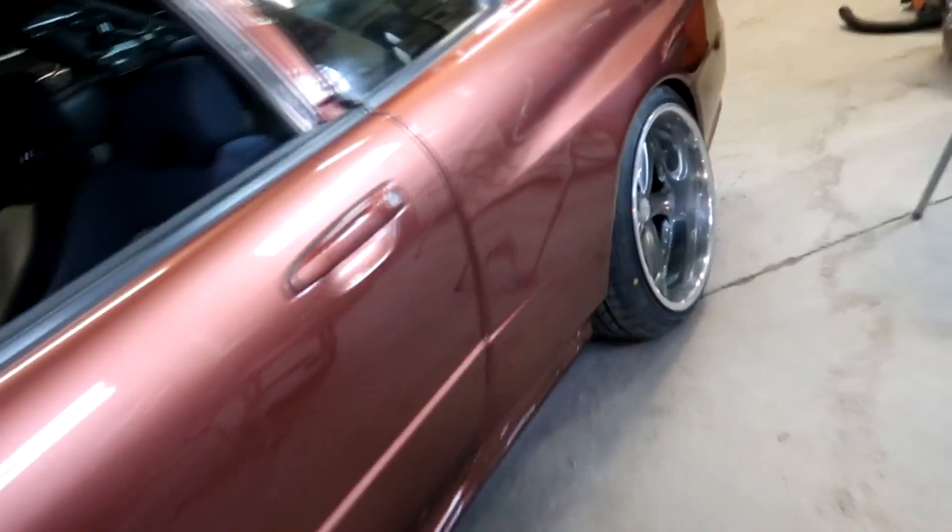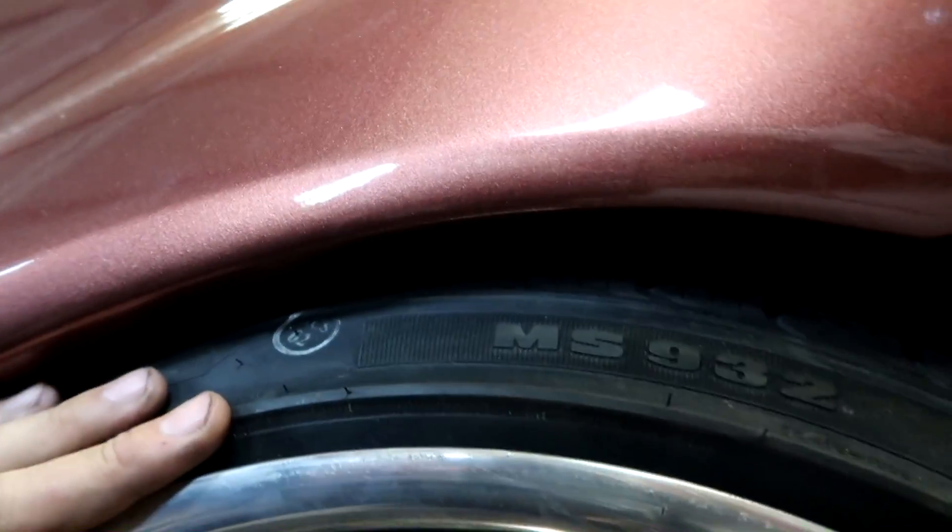Look how close this is — the fitment's not bad, but I think I'm gonna have to camber it out just a little bit so it clears everything. It's super tight. It was either raise it or camber it out, so I think I might just camber it out to be safe. That thing is right there — that is crazy.